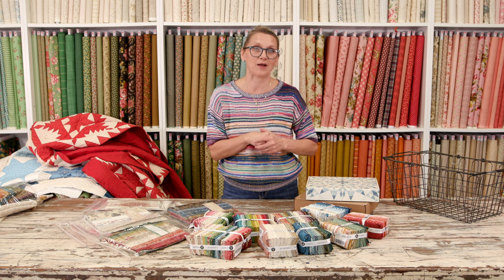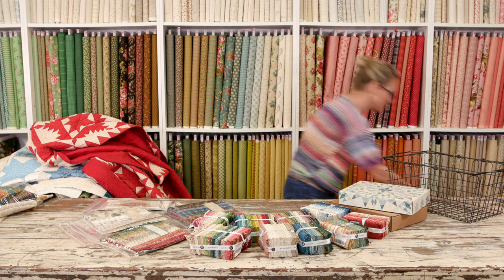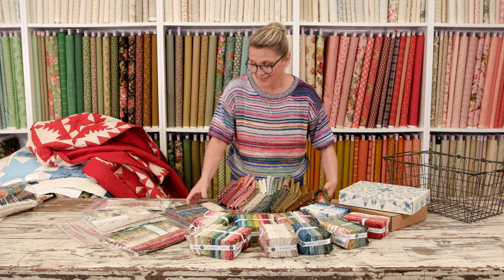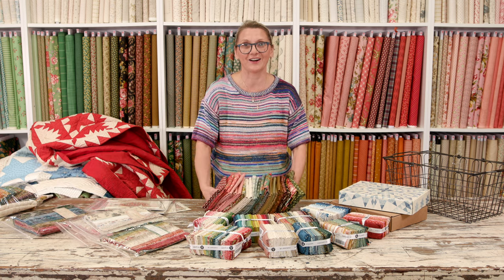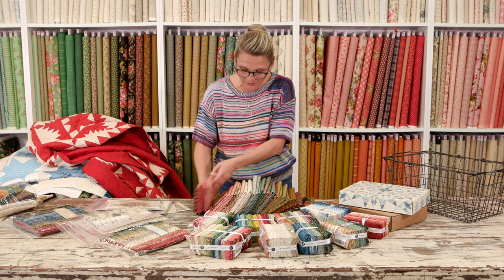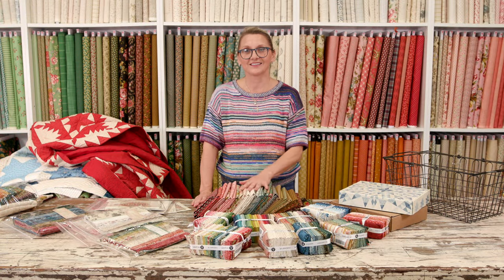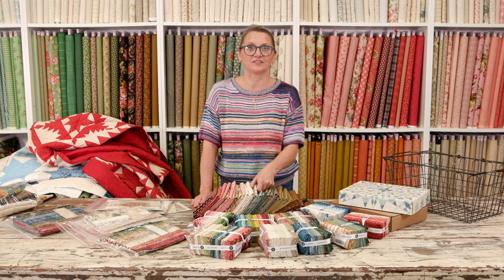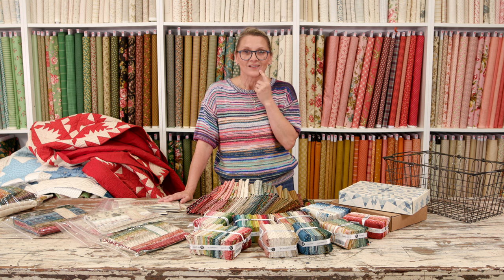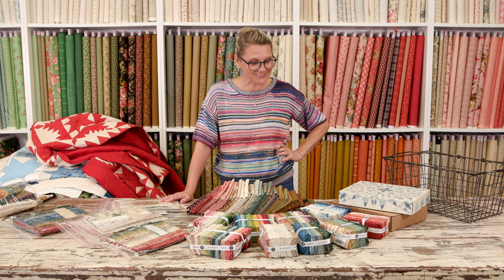The next thing I'm going to announce is our block of the month, and I cannot wait for you to see that project. I hope all of you signed up. Somebody is going to win this bundle today. My question for you — this is going to be difficult. I'm going to have Michael ask a question since he knows me best.